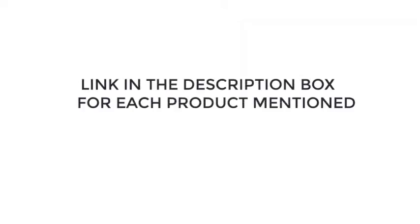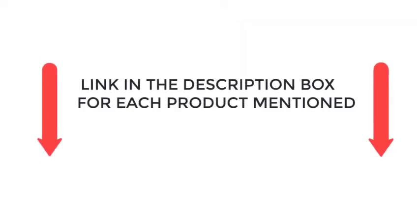After much research, I found these products very helpful for people like you. You can find out more about the price and other details in my description, so let's jump right into the video.